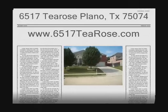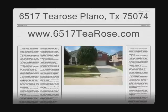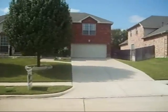Hello everybody, this is Jason Anderson with JasonSellsDallas.com. We are out at one of my newest listings at 6517 T-Rows in East Plano.